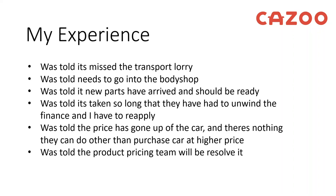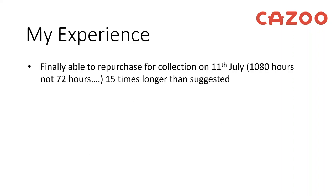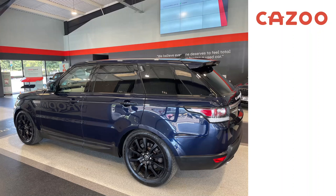Fortunately I then spoke to a chap called Luke who was very helpful — not a problem, he'd push it through and speak to the pricing team, because these things shouldn't happen and they shouldn't change the price of the car when you're in the middle of purchasing it. Rolling the clock forward, it's now the 11th of July — over a thousand hours later, about 15 times longer than the suggested 72 hours. I went down to the Chertsey branch and there it was, sitting nice, clean and shiny: a Range Rover Sport.